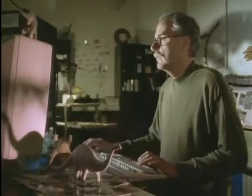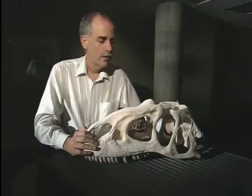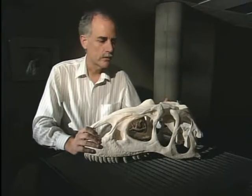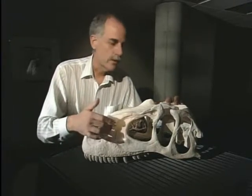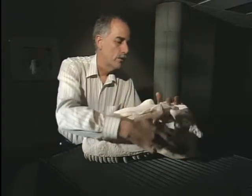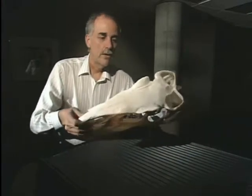Professor Kent Stephens believes there is a way we can learn about dinosaur vision by examining their skulls. This is a cast of Allosaurus — a similar sort of theropod to Acrocanthosaurus. Very light in construction. These are the nostrils here, and this hole here is actually where the eye would be. And you can see it's a narrow design.